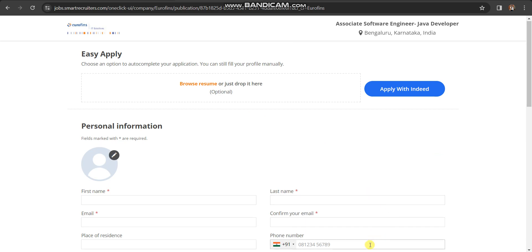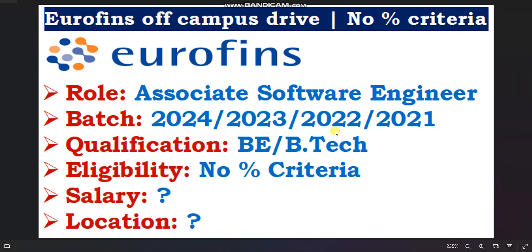So please apply — this is a really huge opportunity for all of you. That's it from my side in this video. If you have any doubts, please feel free to ask us in the comment box.